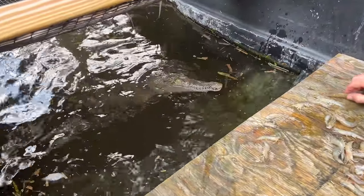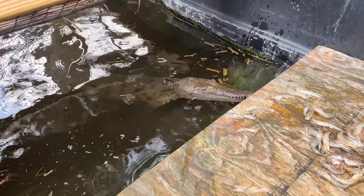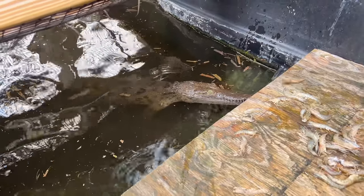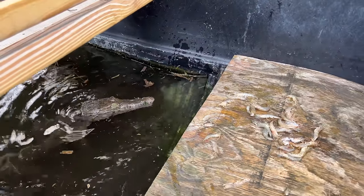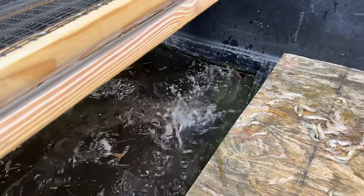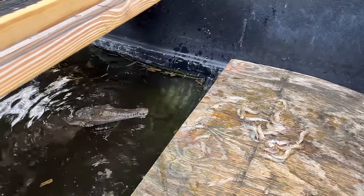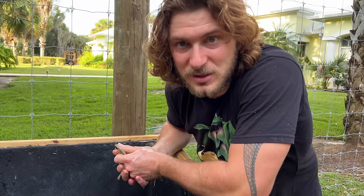Beautiful American crocodile — Ziggy, my first ever crocodile that I got off my license. She's being a little bit shy. Last time I fed her some shrimp I had to catch her out of her enclosure, so we're just going to put a bunch of shrimp in here and let her feast as much as she wants. I think my friend is actually dropping off a gift right now.